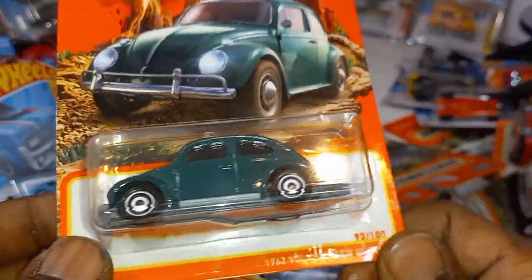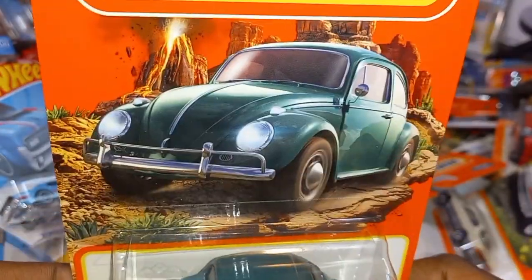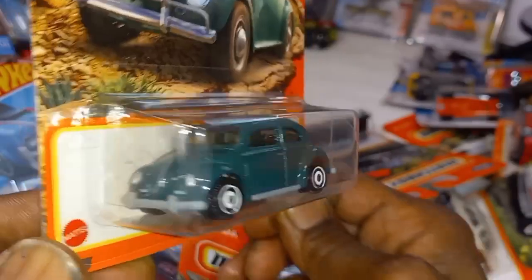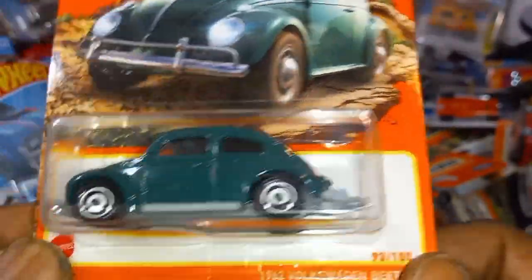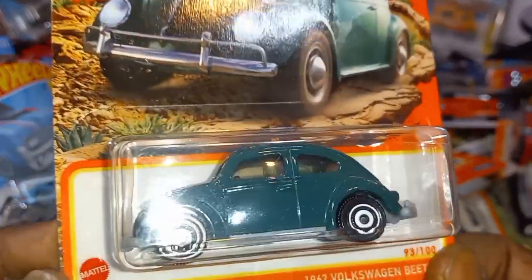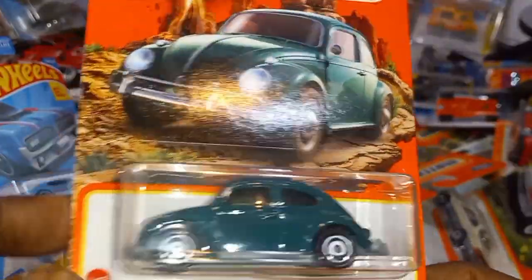Punch Buggy — no punch back! The 1962 Volkswagen Beetle. Check that out — artwork in evergreen. I think this is one of the most produced cars ever in human history, if I'm not mistaken. There you have it — big haul.